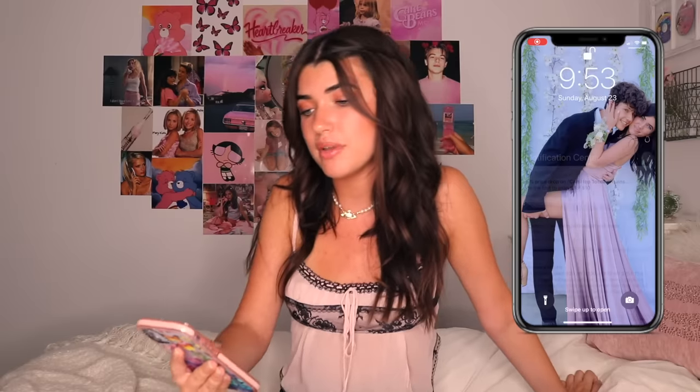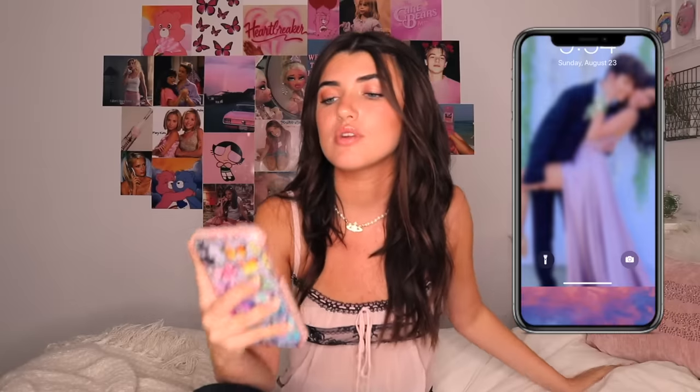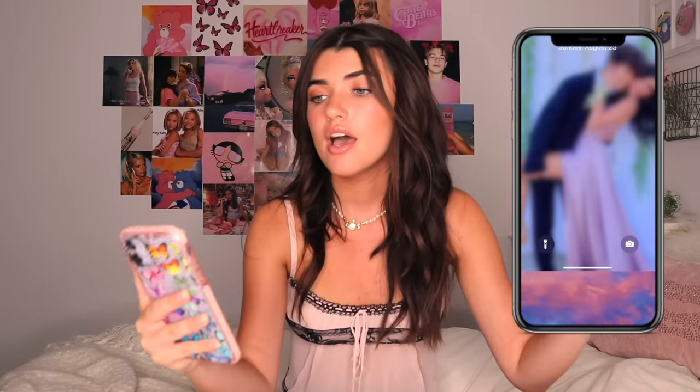Now that I'm done with the cases, let's get into the actual 'What's on my iPhone.' Honestly this was just an excuse for me to organize my phone because I had like seven pages of apps I hadn't deleted since sixth grade. Now I'm very happy with the setup. First, my lock screen — I have a picture of me and Ryan from at-home prom. I actually made a video about it so you should go check that out. It's honestly one of my favorite pictures of us.